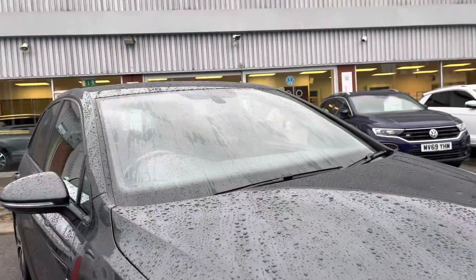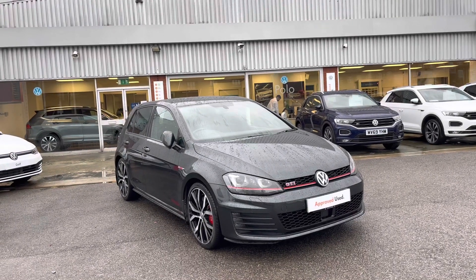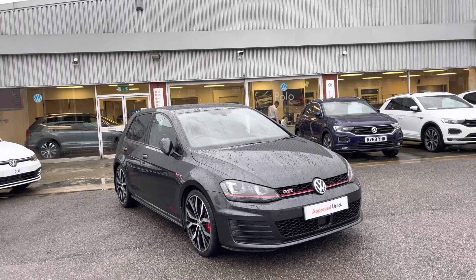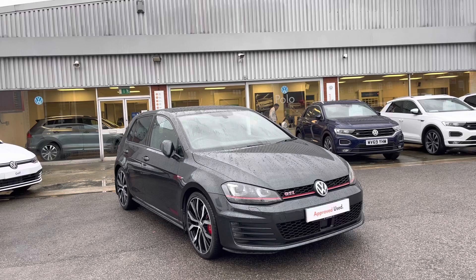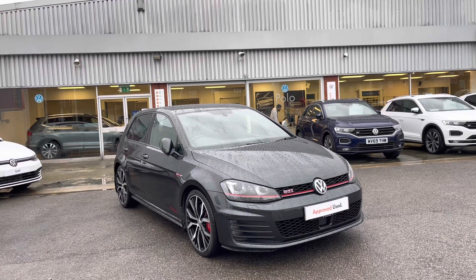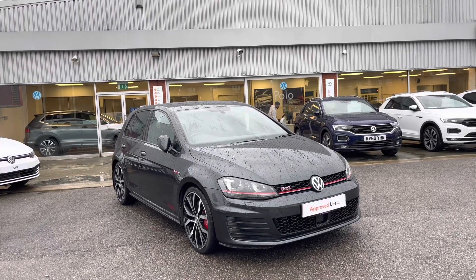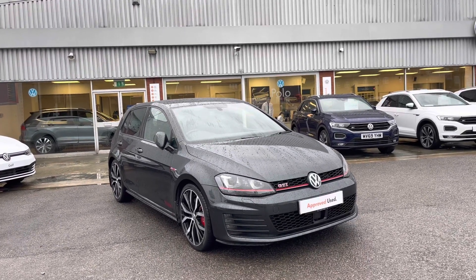Now this has been the introduction to the Volkswagen Golf GTI, which is available at Volkswagen. So if you want to put yourself in for a test drive or a personalised finance quote, please give us a call on 0161 825 8520. I'm happy to provide more information on this vehicle. If you would like to stick around, we'll be going through some features and functions and how the car will benefit you — so without further ado, let's take a look inside the car.